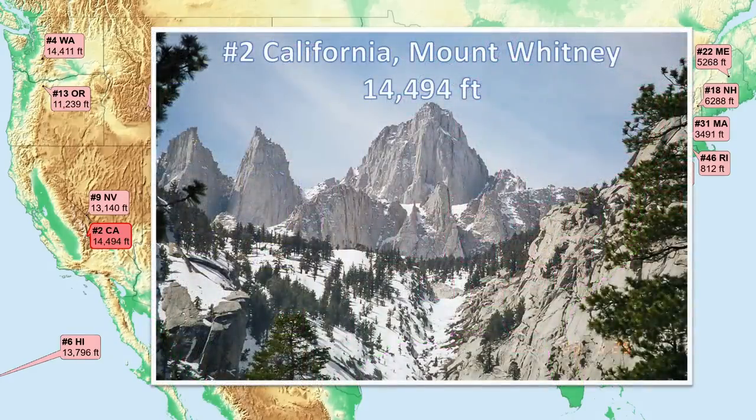Number 2, California. Like the previous two peaks, another 14er, this one being the highest mountain of the contiguous U.S. The uplifted granite forming this peak is part of the Sierra Nevada Batholith, a huge mass of solidified molten rock originating from subduction. The east mountain slope is far steeper than the west, because the entire range is made up of a slightly tilted fault block.